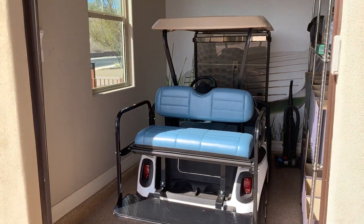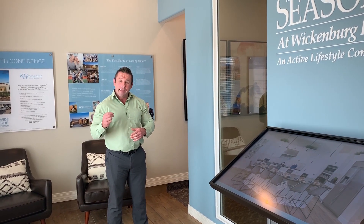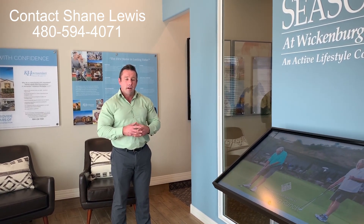And don't forget to add that golf cart garage to your beautiful new home. Thank you for taking the time to view the model with me. We're open from nine to six daily. We have five floor plans to choose from, and I'd love to see you. If you have any more questions, visit us at www.kha.com or call me direct.